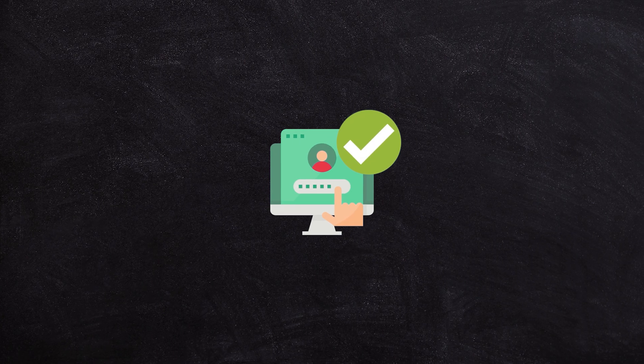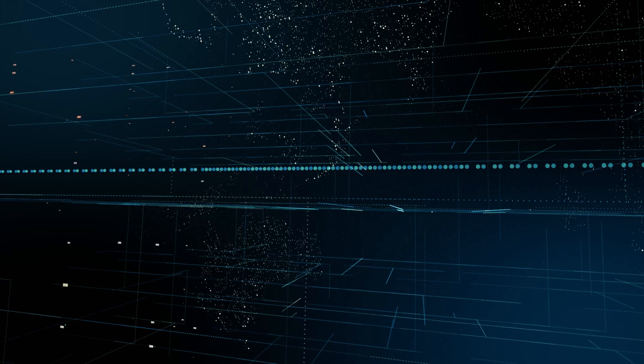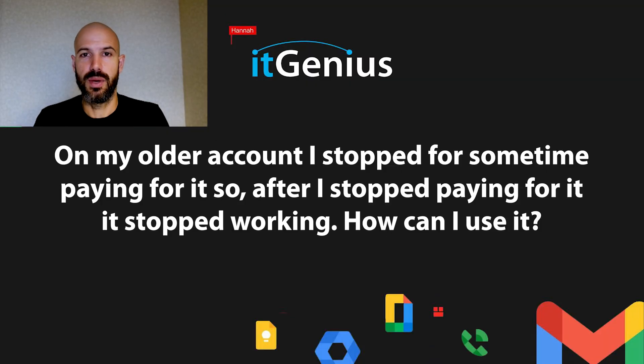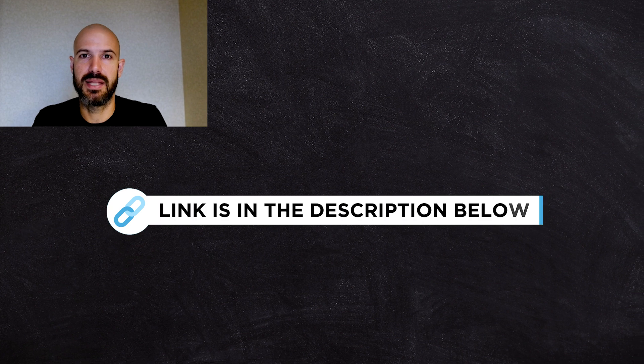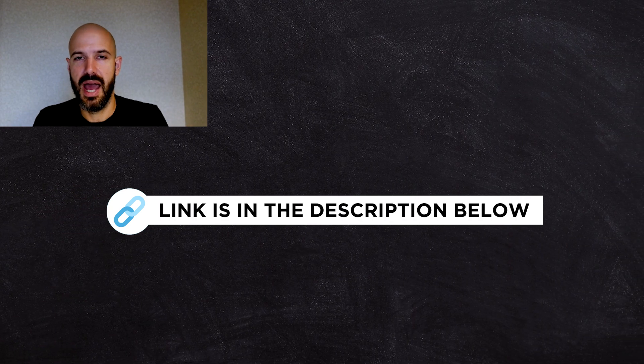Sometimes we can recover accounts even after Google says they have been deleted, because sometimes they're still hanging around on Google's back-end systems. IT Genius, being a reseller, can actually get access to some of Google's back-end systems via our reseller support channel. If that's you, click on the link down below and get in touch with our team.